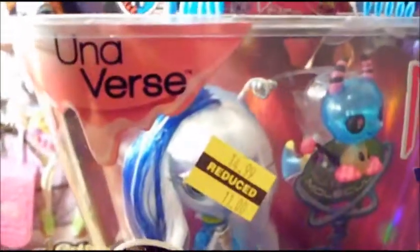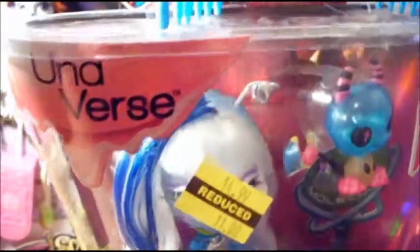Her name is Universe and her little pet's name is Molecule. This is a really, really super cute doll — her legs are full of glitter. I really like her; she's my only Novi Stars doll so far, but I hope to find some more on clearance.